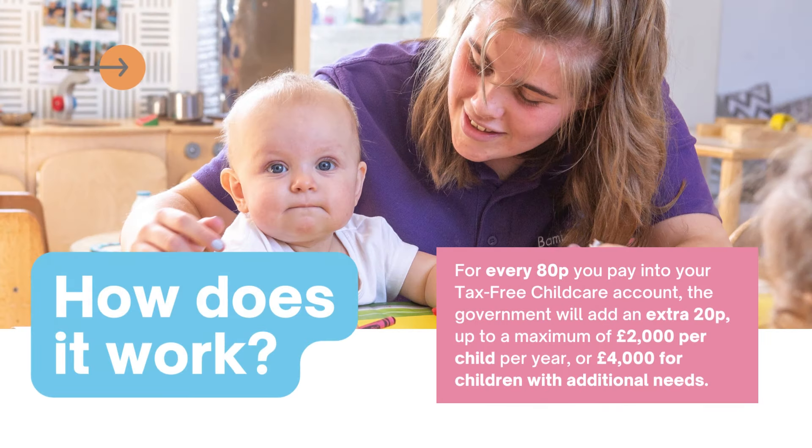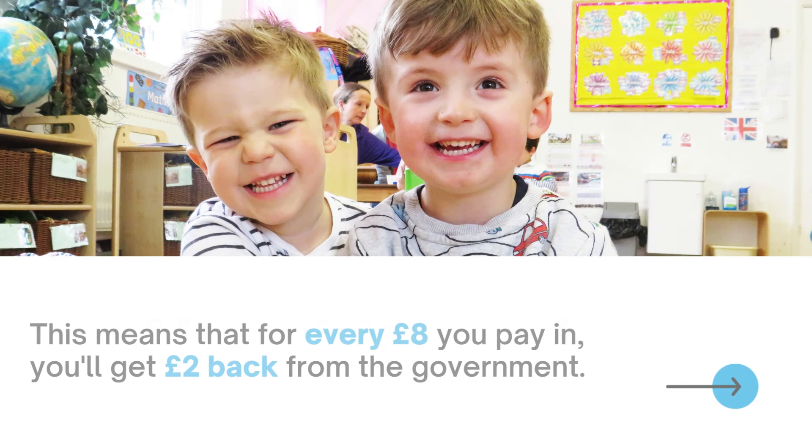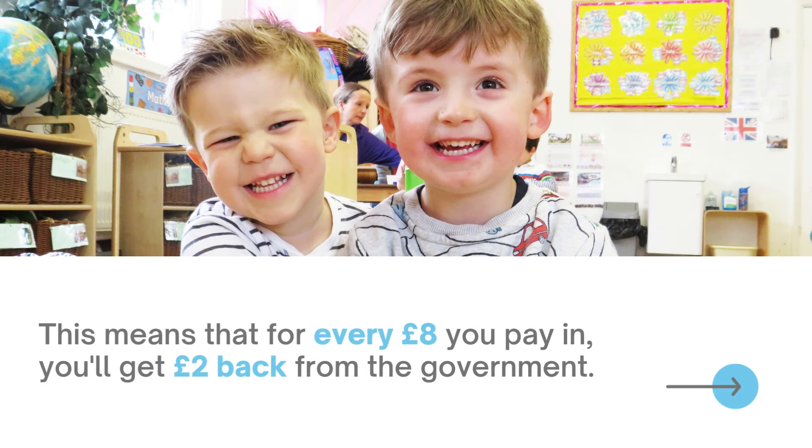So how does it work? For every 80p you pay into your Tax-Free Childcare account, the government will add an extra 20p, up to a maximum of £2,000 per child per year, or £4,000 for children with additional needs. This means that for every £8 you pay in, you'll get £2 back from the government.